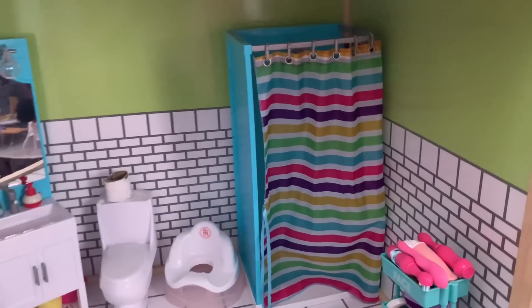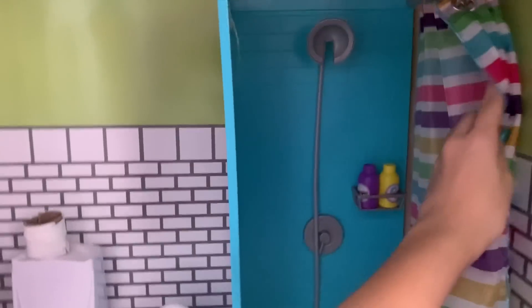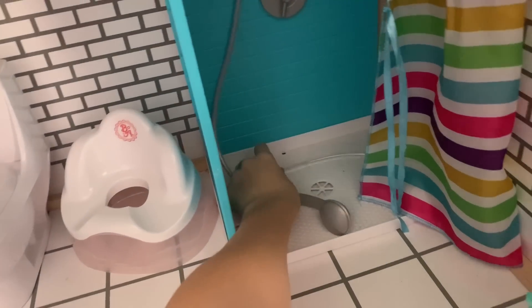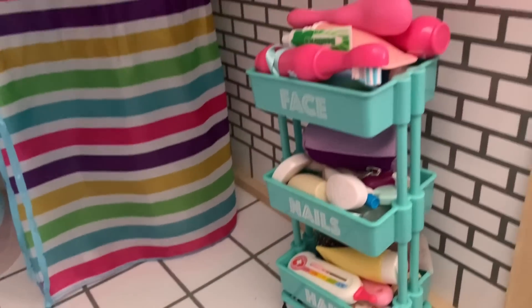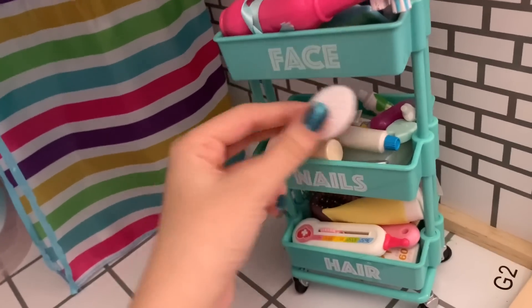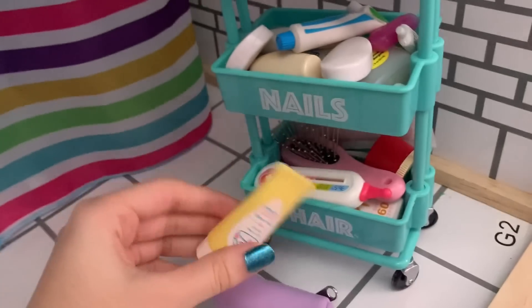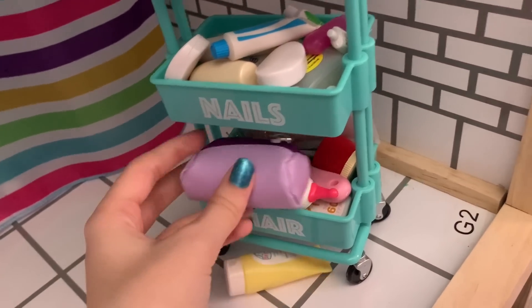Now the bathroom, which I also use all the time. First we have the shower — it's got a pretty curtain that actually opens, a shower head, a little shelf with shampoo and conditioner, and a smaller shower head down below. Next to it is a little caddy filled with bathroom stuff: mostly toothbrushes and toothpaste, plus a toiletry bag, soap, shampoo, a diaper cream, a thermometer, a hairbrush, sunscreen, and foot cream — just a bunch of random bathroom things.